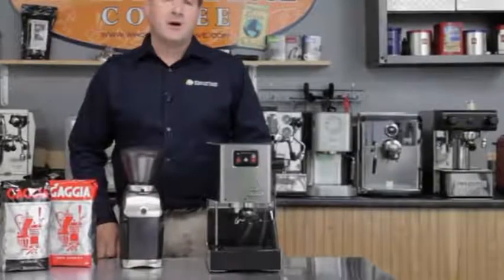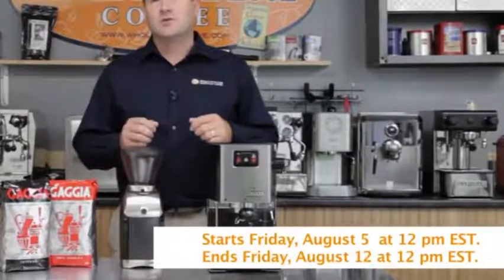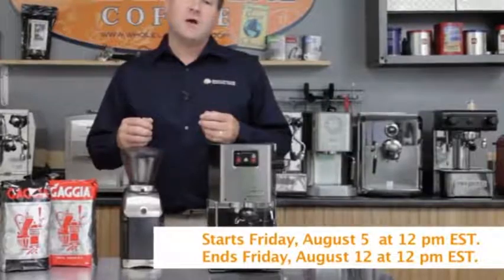Hi, welcome back to Whole Latte Love. I'm Mike Rosso, and today I've got our Wow of the Week, which runs from Friday, August 5th, 12 p.m. Eastern Time to Friday, August 12th, 12 p.m. Eastern Time.